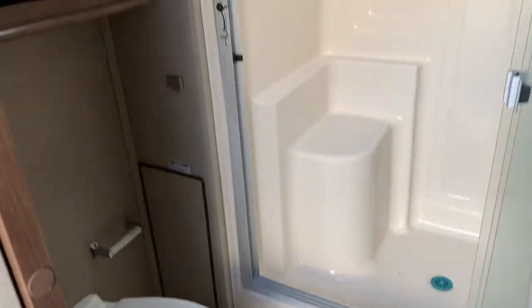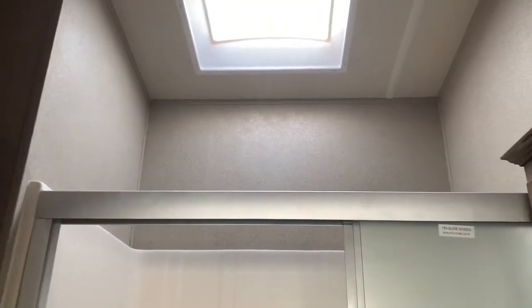Ceramic toilet — love that seat. Look how tall the ceilings are.